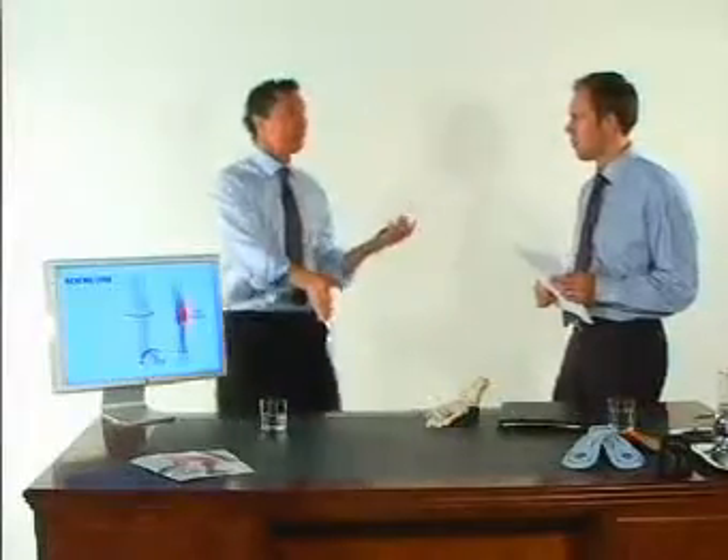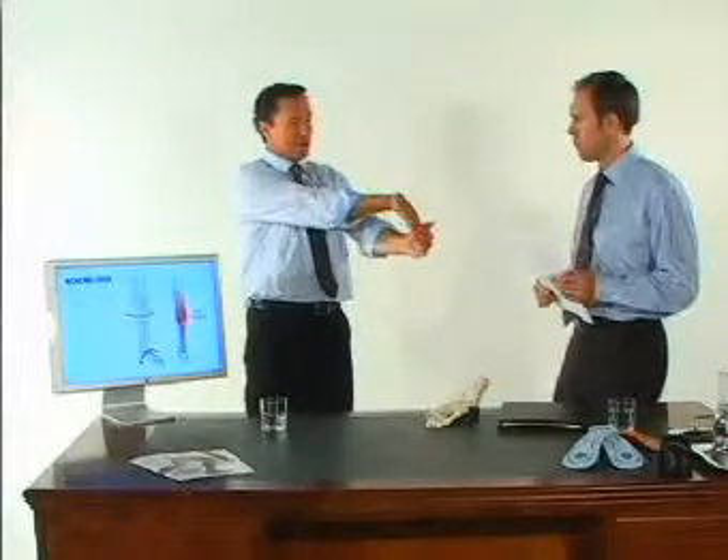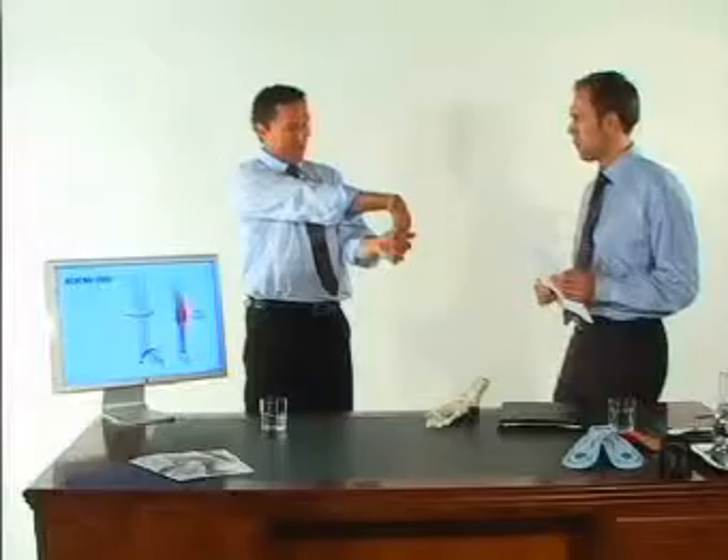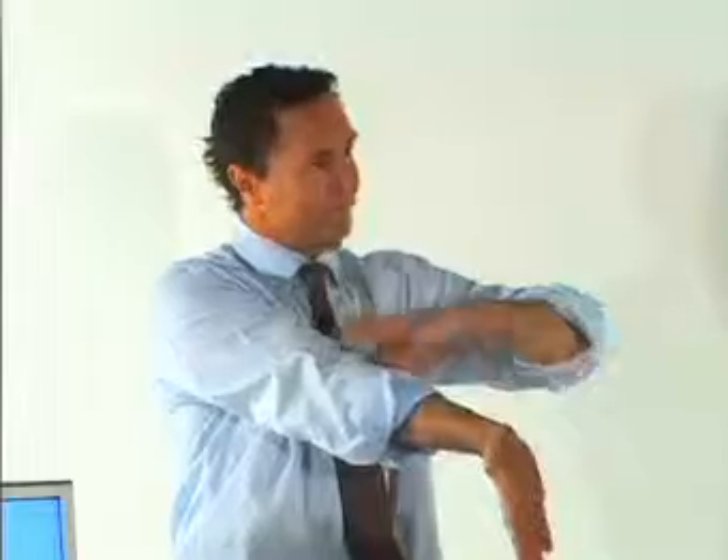Now to patients, a lot of times I say, listen, I'll demonstrate this simply. Just get your hand, straighten your arm and pull your hand back. Imagine this is a foot. Where do you feel the strain? And they say, up here in the arm. Right — it's the same as the leg.